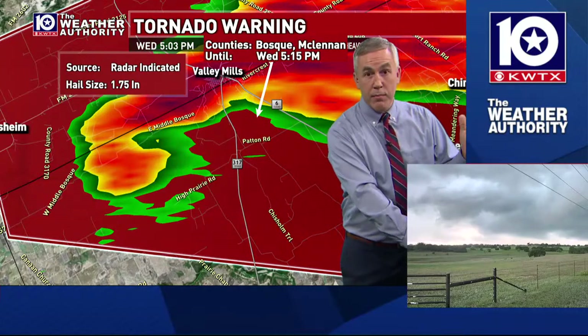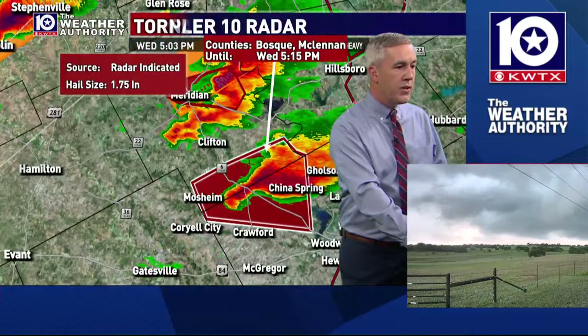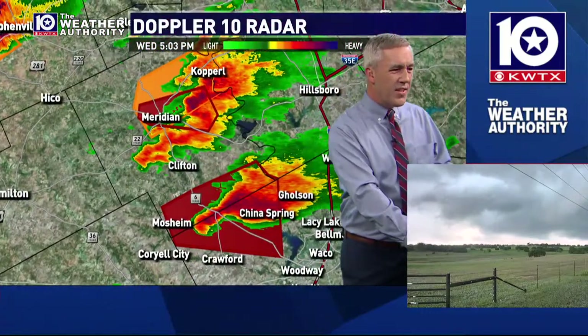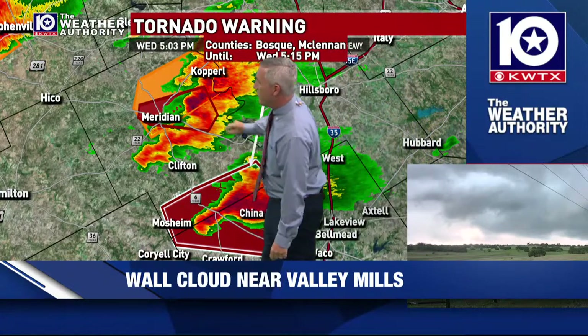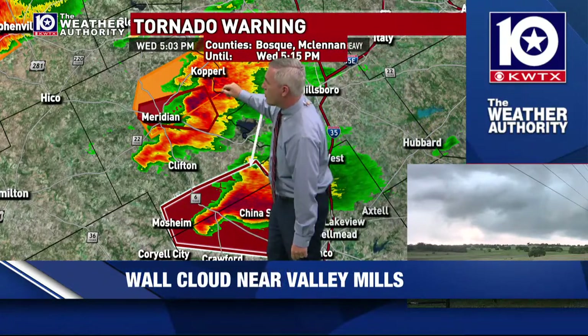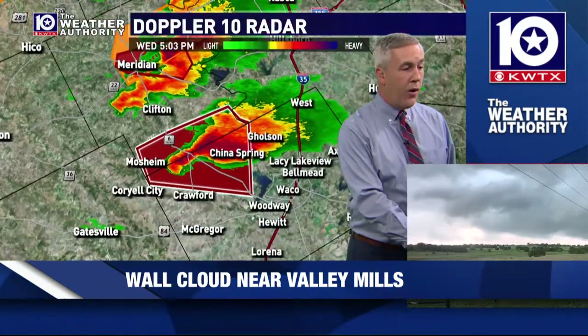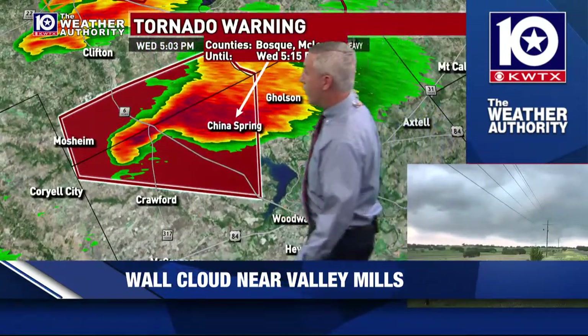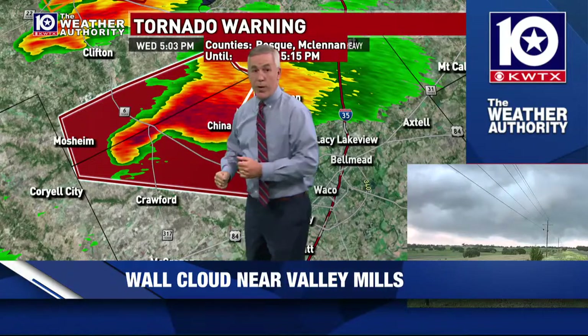We're getting some people that have seen strong rotation with it, but not seeing anything coming down towards the ground. We've got people watching multiple storms. I do want to zoom out and kind of let you know what's going on on a wide basis. The tornado warning is still in effect for the Meridian area, but this storm has shifted east of there. It looks like more of a severe thunderstorm threat from Copperall down towards the Lake Whitney area. The McLennan County storm is getting closer, crossing or near Highway 317, working towards Highway 6.